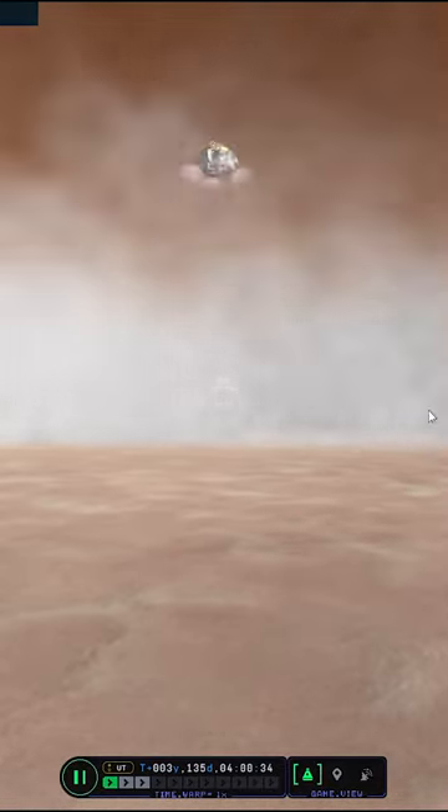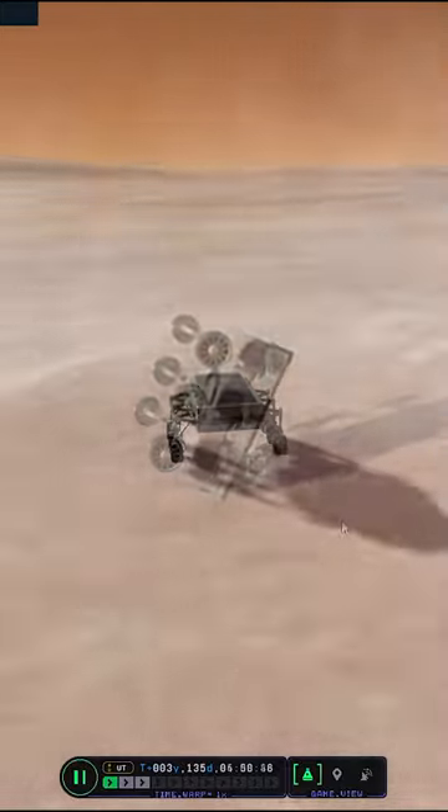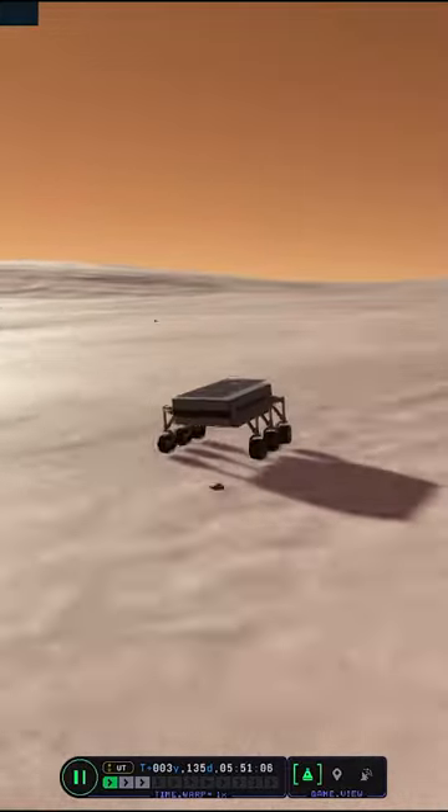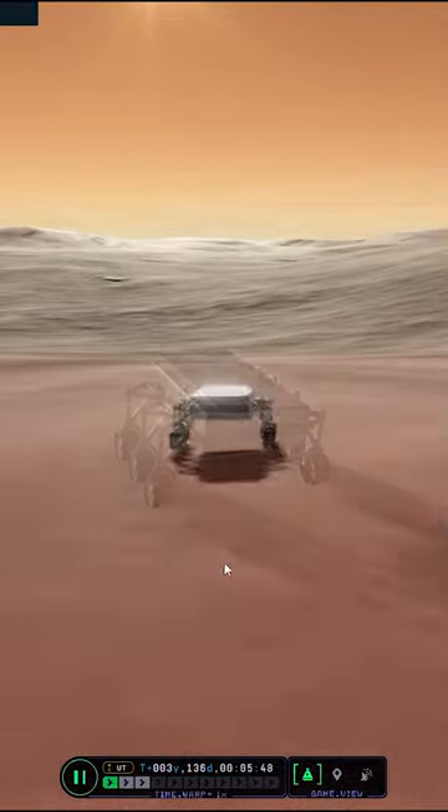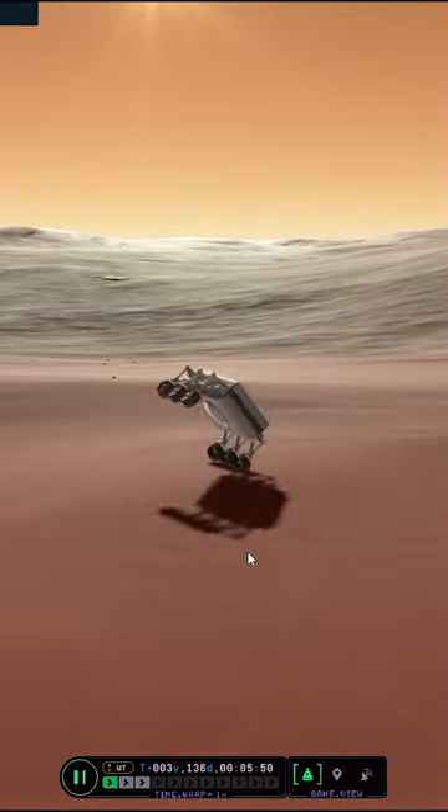We detach the sky crane, and once we got flipped back up we could drive miles and miles across the north pole of Duna, having a look at some of the beautiful scenery and also crash into one of those crevices.